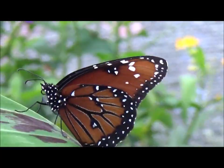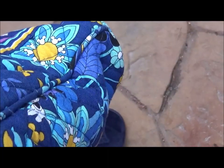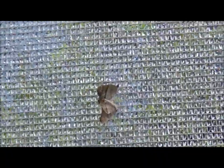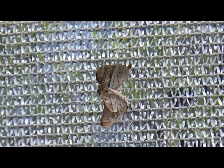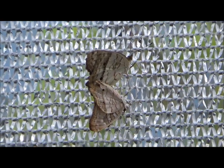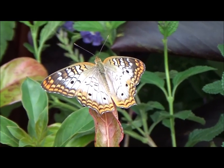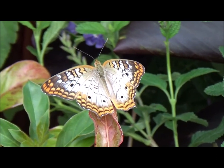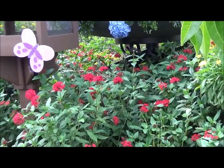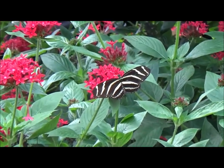Excuse us, sir. Okay, I'll put an admiral on my purse. Here's a zebra longwing.